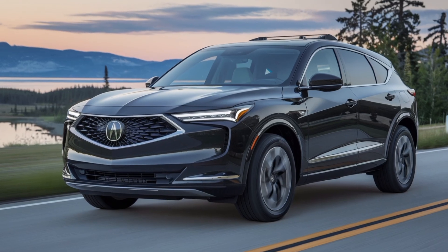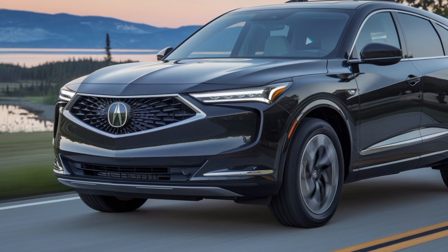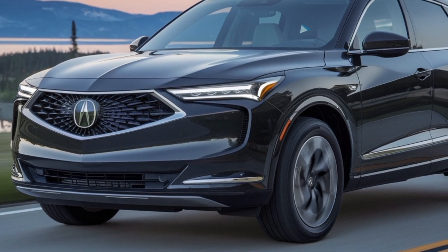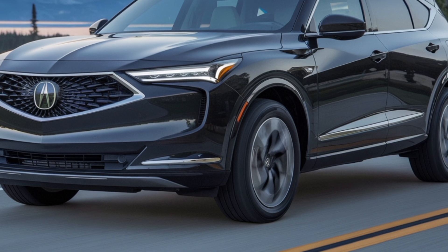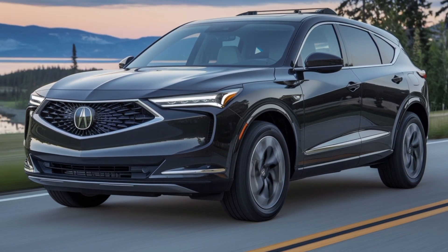That's it for today's review. Let me know what you think of the Acura ADX in the comments below, and don't forget to like, subscribe, and hit that bell for more reviews. See you in the next one.